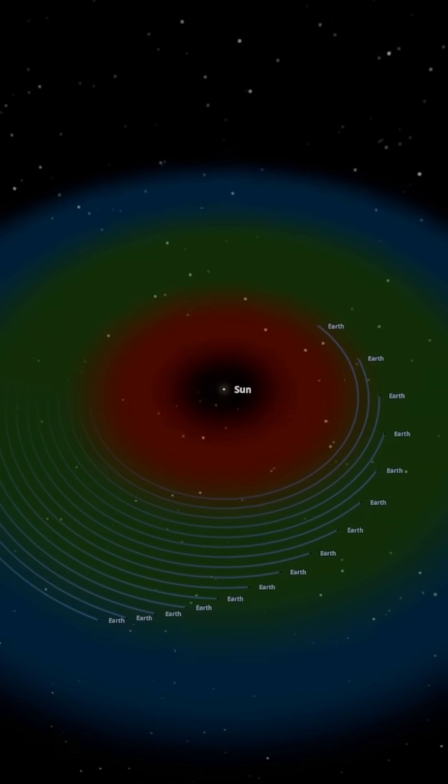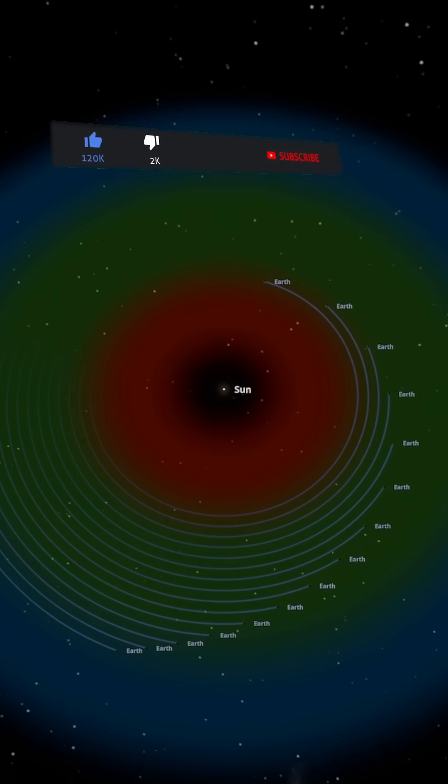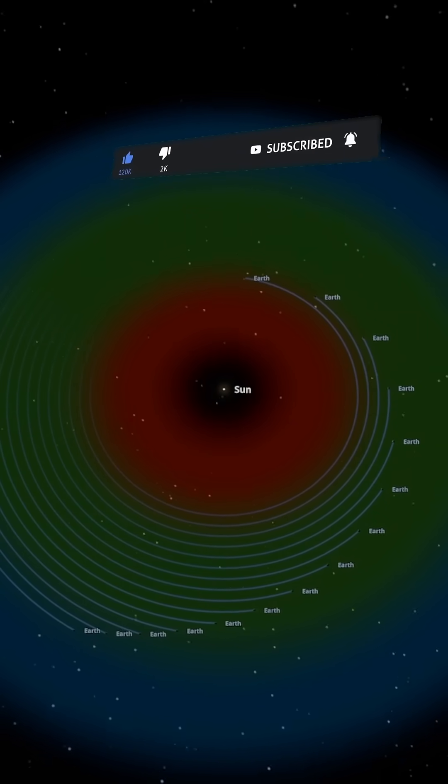Even within the so-called habitable zone, not all positions are created equal. Just a little closer or farther, and the world becomes a very different place.